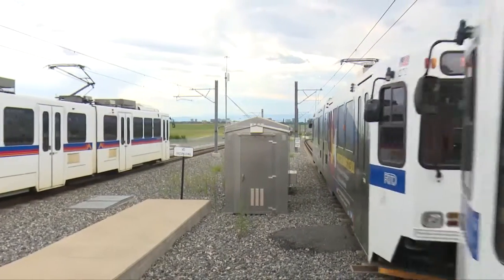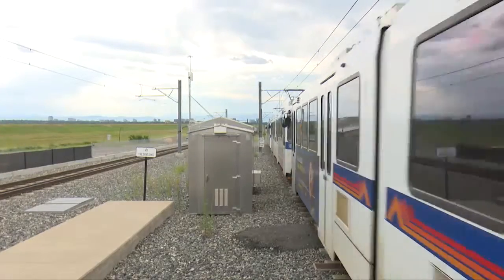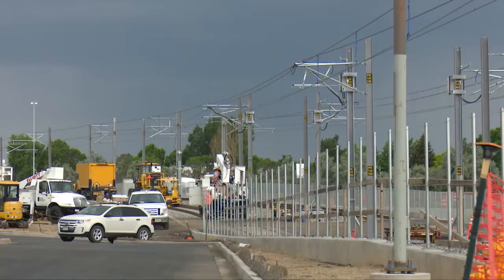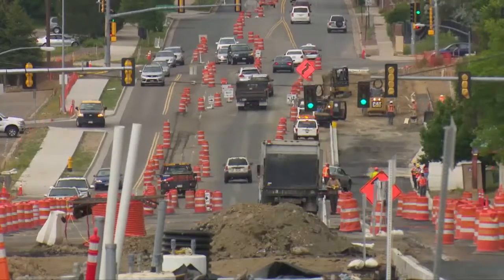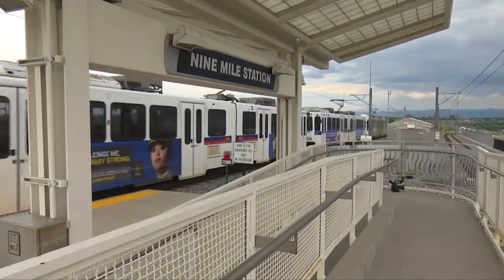Trains are on the move in Aurora, stopping at the 9-mile station now, but soon they will be running throughout our entire city. Power distribution lines are going up, tracks are in place — it's a busy time. Once completed, our Aurora line will be watched closely by some very trained eyes.